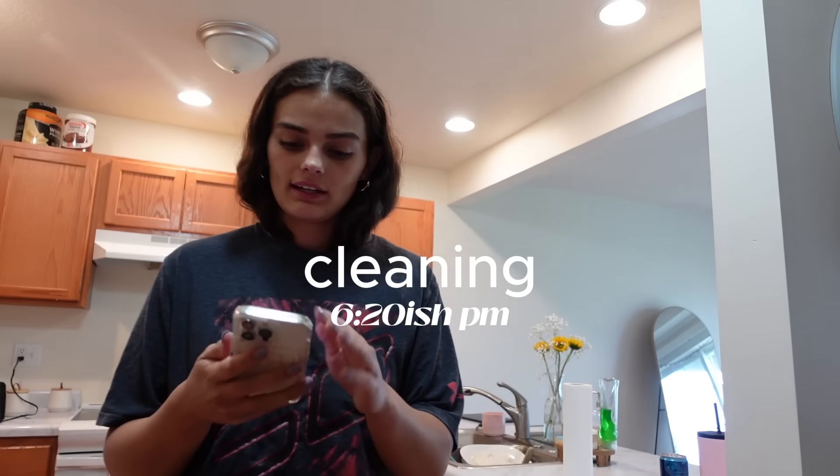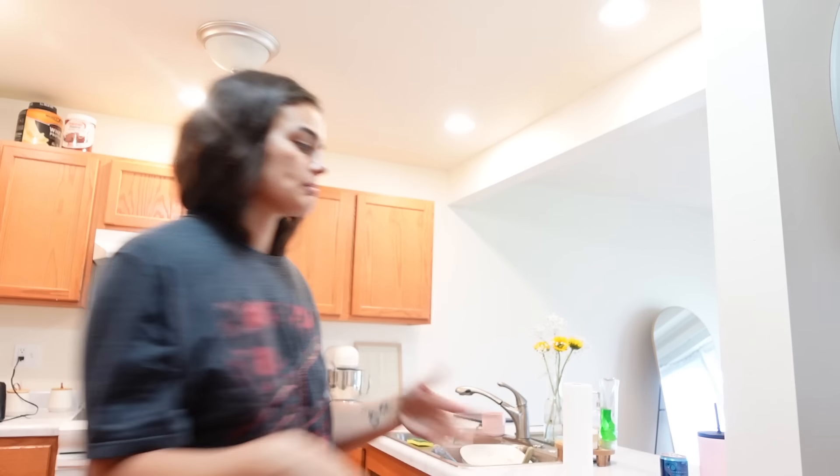I'm kind of stressed because I have a lot to get done. Even though Tuesdays are supposed to be my more relaxing days, I'm stressing out. I still have to edit and get back to people. Whenever I feel like this I put my phone on do not disturb and I just clean. When I have a clean space it makes me feel better. Little mini cleaning vlog.